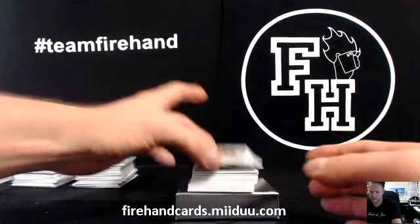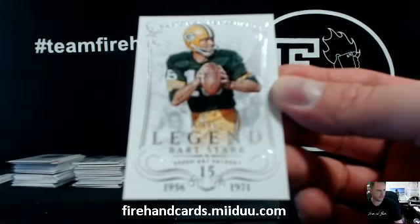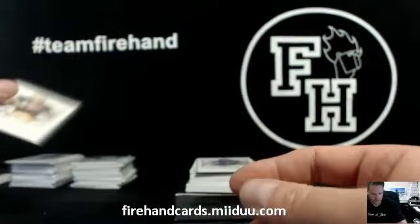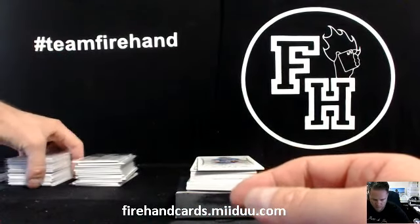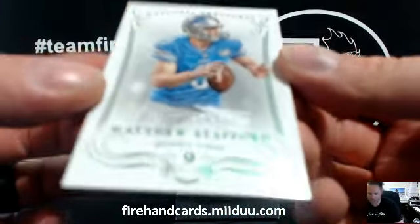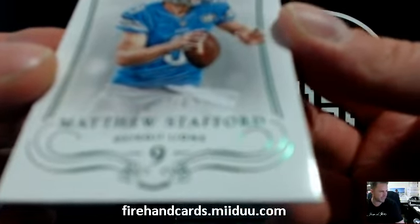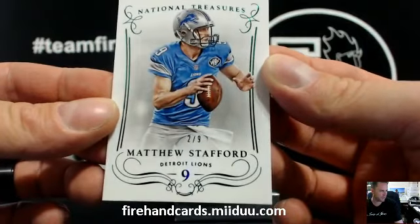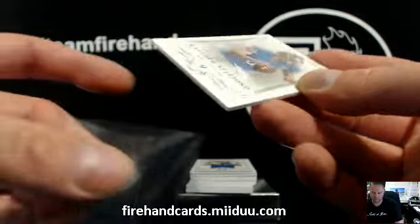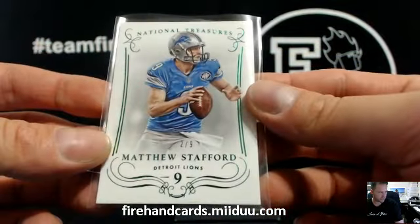Bart Starr, 63 of 99. Green Bay Packers, Soul Hunt. Stafford Green, 2 of 9. Matthew Stafford Green, stamped off the center. LT588 with the Lions.